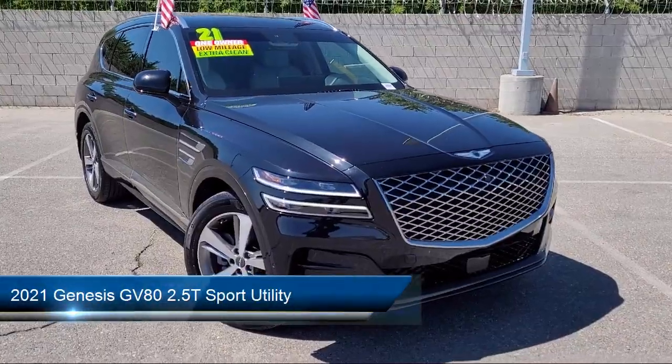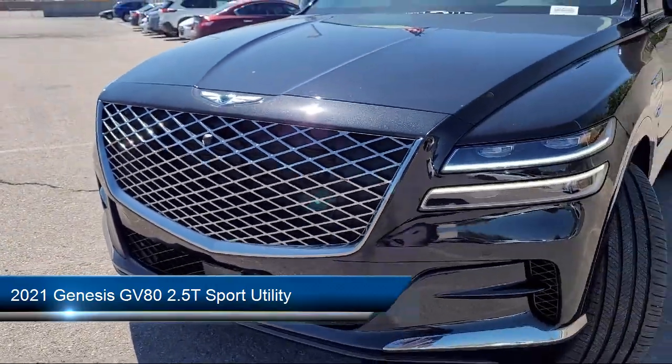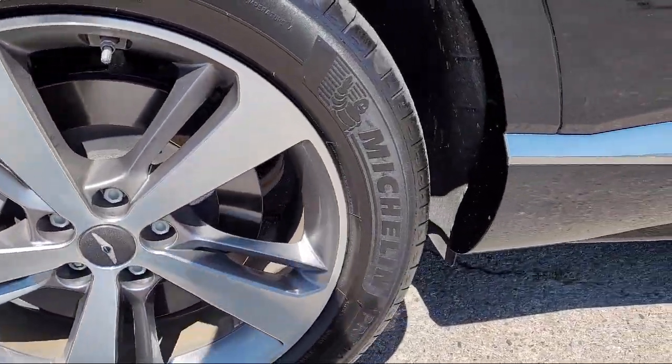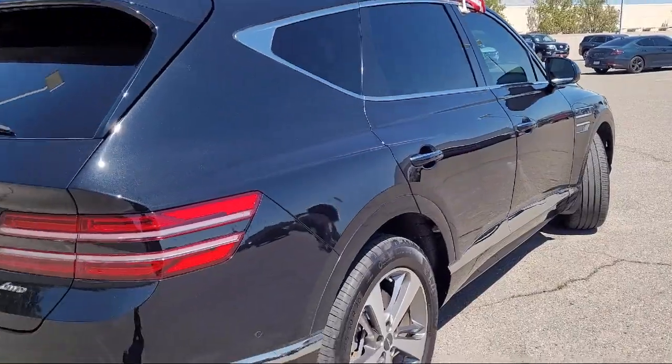It comes equipped with navigation, wood console insert, auto high beam headlamp control, keyless entry, wood door panel insert, rain sensitive windshield wipers, and heated front seats, and has less than 25,000 miles on the odometer.